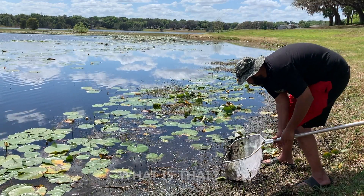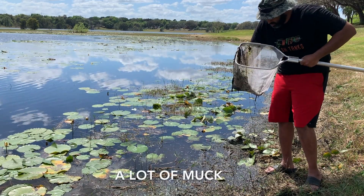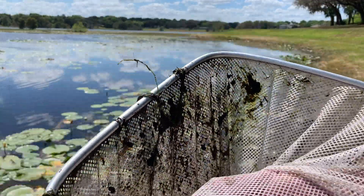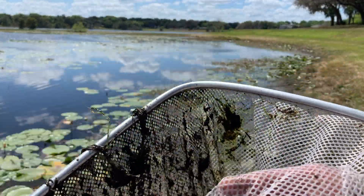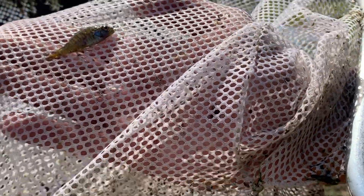Something is shining in the net — a lot of muck but a pretty fish. I think I've caught this species before, a little bigger, but in the right light you can see oranges and blues and all sorts of different colors.